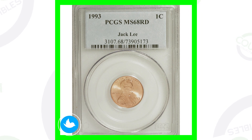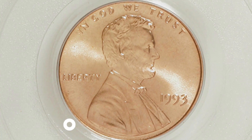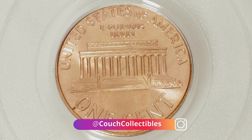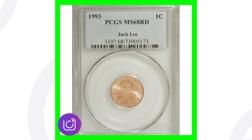Here's a regular 1993 no mint mark, and this one is graded at an even higher grade — a mint state 68 — and because of that high grade, this penny sold for over $430. So that grade has a lot to do with the coin's value. If you just find 1993 pennies in your pocket change and they have scratches, they're only going to be worth their face value of one cent.